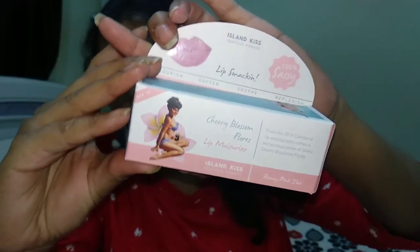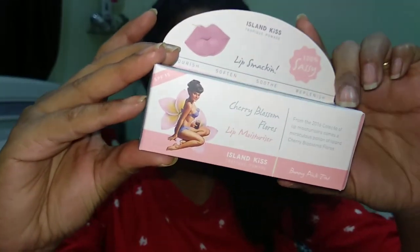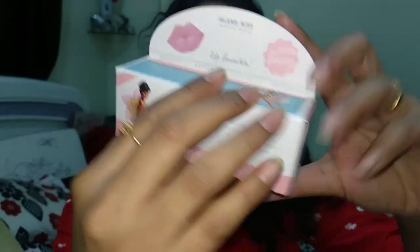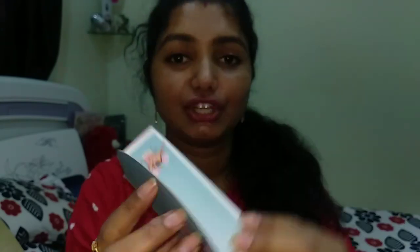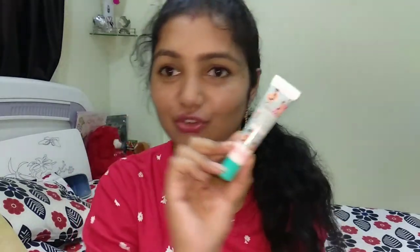The first product I received is from Island Kiss — it's the Island Kiss lip moisturizer. This product was selected for the Eminent Walk Beauty Awards 2018. It gives your lips moisture with a lovely tint, which is perfect for summer when you don't want heavy lipsticks. It's the Island Kiss Tropic Promade Cherry Blossom Flore lip moisturizer — 100% natural and organic. The shade I received is called Bunny Pink Tint, a light peachy pink color.